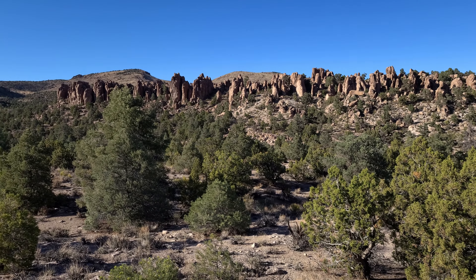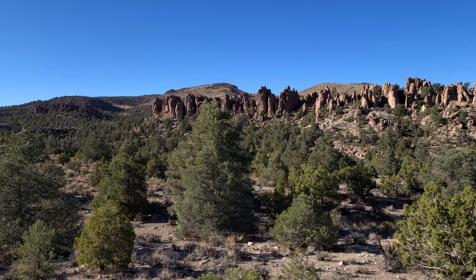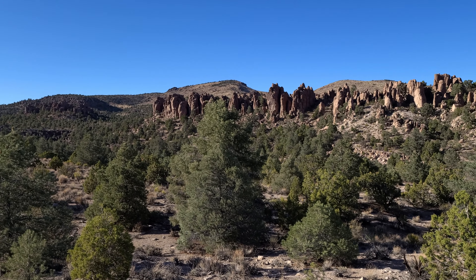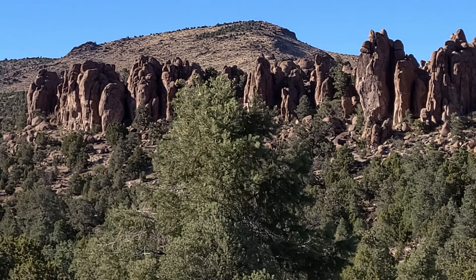Looks like a mini Garden of the Gods on steroids, and not quite the bright red — still pretty cool, nonetheless. Look at all those formations in there, almost uncountable.